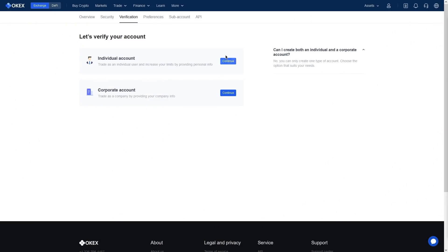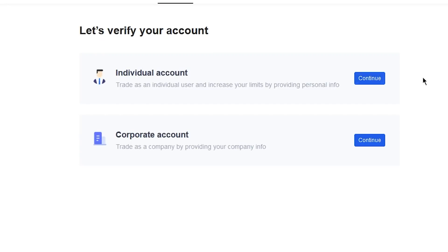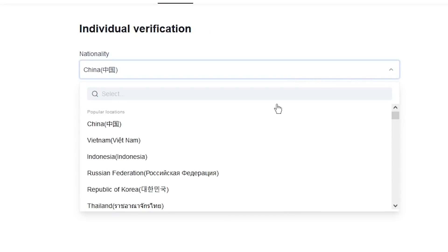As far as withdrawals are concerned, once you have verified your account to the maximum level, you will be able to withdraw cryptocurrencies worth 500 Bitcoins. The whole verification process is very simple and intuitive, so you should have no problem with it.